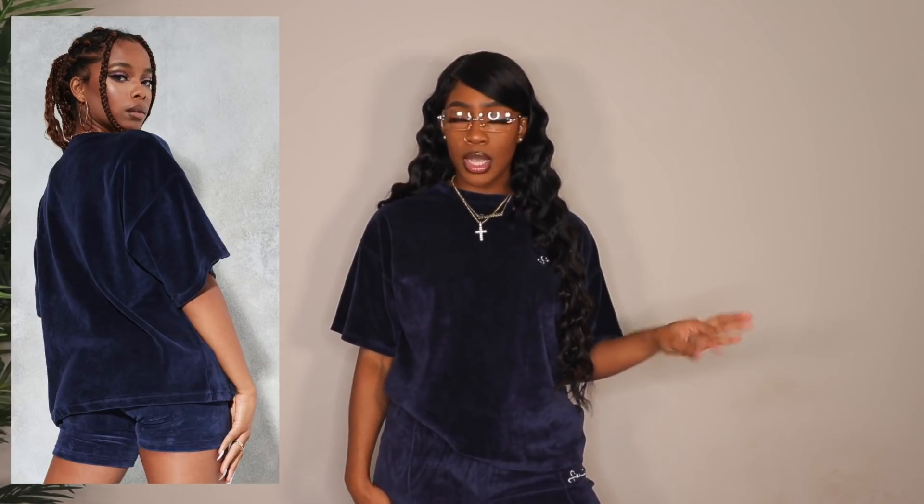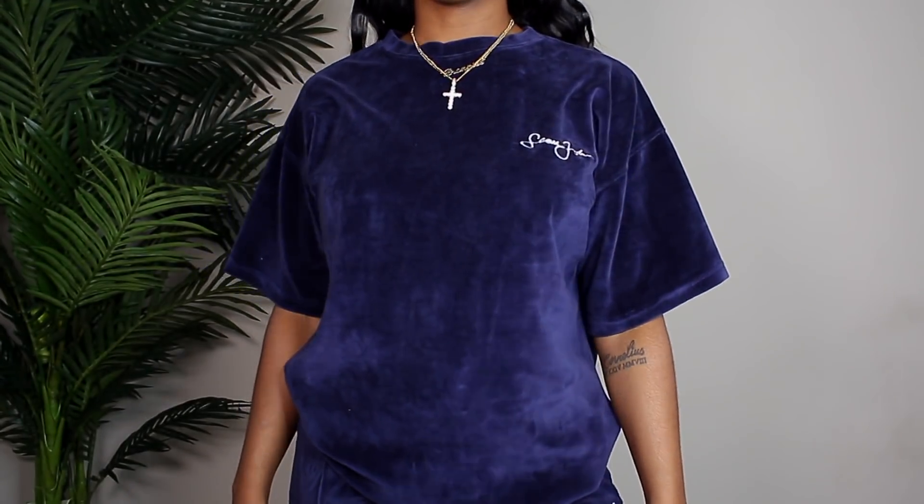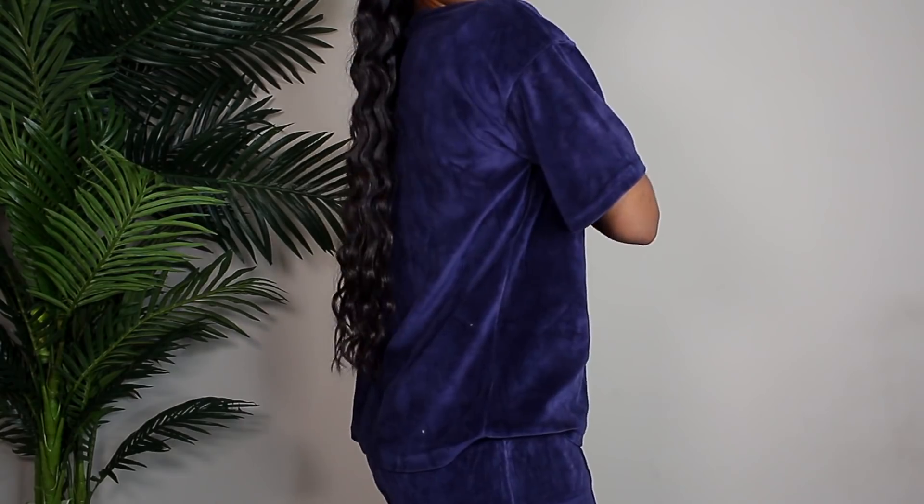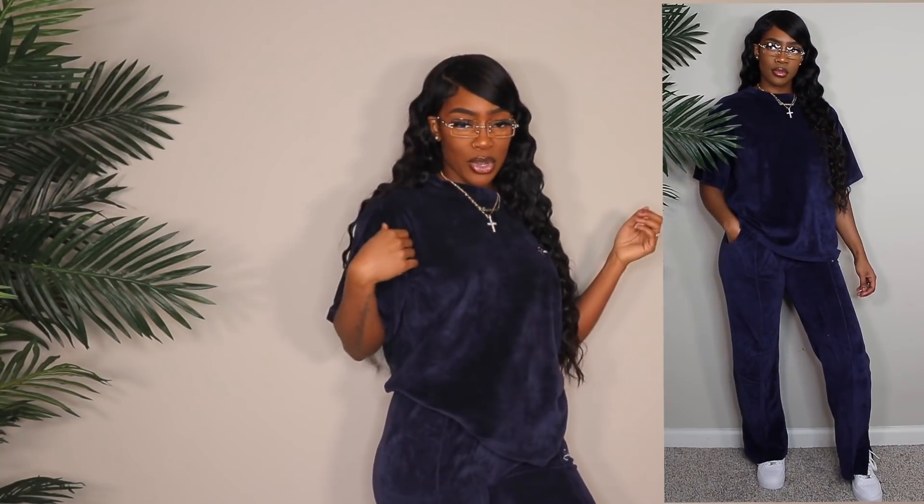Next up is the exact same outfit in navy blue. I got a US6 in the top and a US4 in the bottoms because I knew they'd be quite baggy and wanted a more fitted look. A US6 would have been way too baggy, so if you want a tighter fit I recommend sizing down in the pants, and if you want a more slouchy top, size up. I don't know if I like this one as much as the pink one — the blue gives a more tomboyish, laid-back vibe while the pink is girly, flirty, and fun.